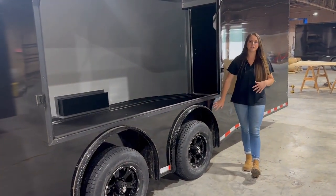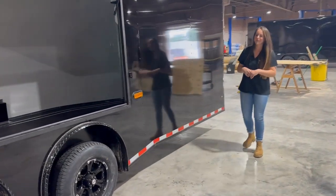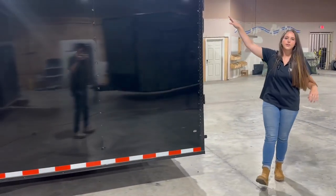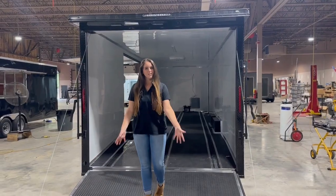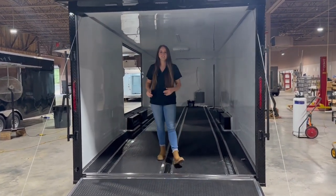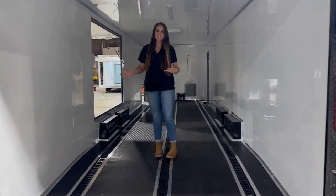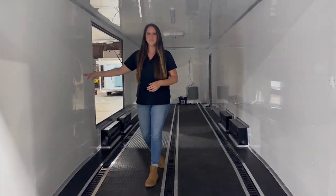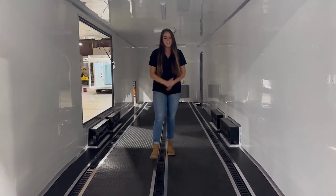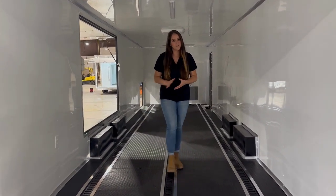This trailer will also be coming with our dual 5200 pound alloy, and as we make our way into the rear it is going to have our spring assisted ramp with the flap on the bottom and the spoiler with three LED lights. Inside the trailer it will have seven foot interior height, and as you can tell we've got our finished interior package — again the white metal walls, the white metal ceiling, and the rubberized tread plate flooring. It gives these trailers a nice clean look and makes the floor very easy to clean.